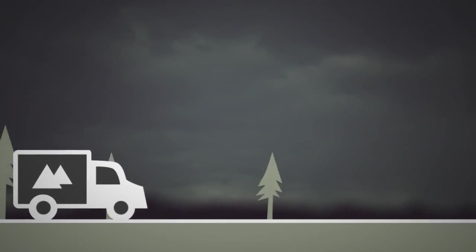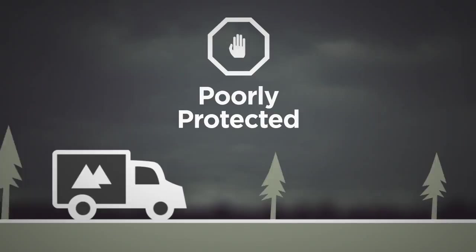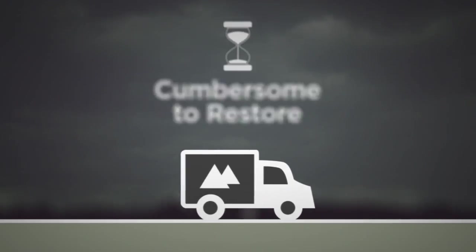The end result? Business critical data is poorly protected, expensive to archive and cumbersome to recover. This is especially challenging when managing remote sites.